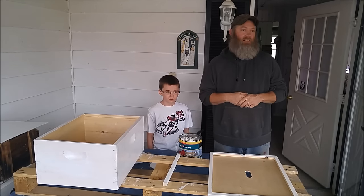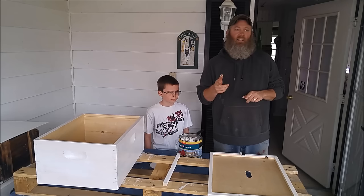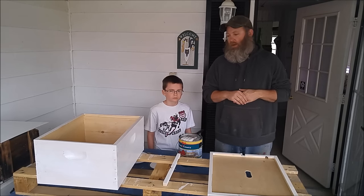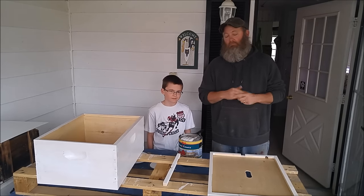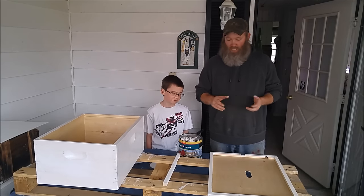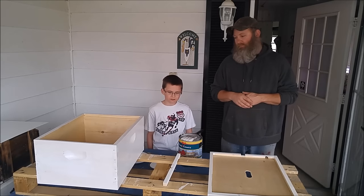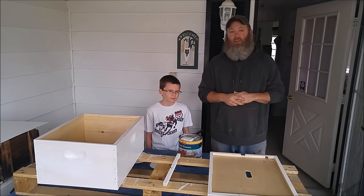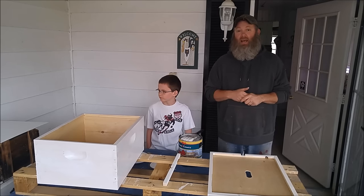Thanks a lot for dropping by. TJ and I hanging out painting some bee boxes. We'll show you more of our bee setup here in a little bit. Neither one of us are big fans of painting — that's usually mom's thing — but we like hanging out and talking about bees. So we got the boxes painted. Thanks for stopping by and watching us paint the bee boxes. Please like, subscribe, and share these videos. You can also find us on Instagram and Facebook. Mom and I will probably finish putting the second coat on these boxes later tonight. Thanks for stopping by, guys.